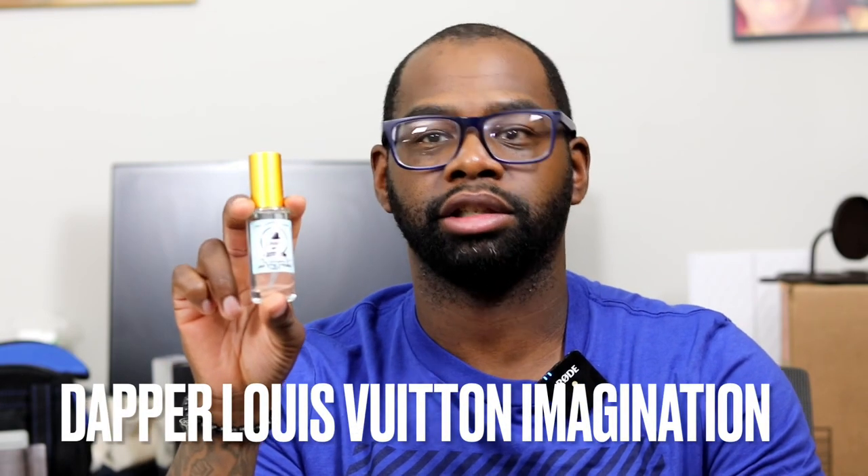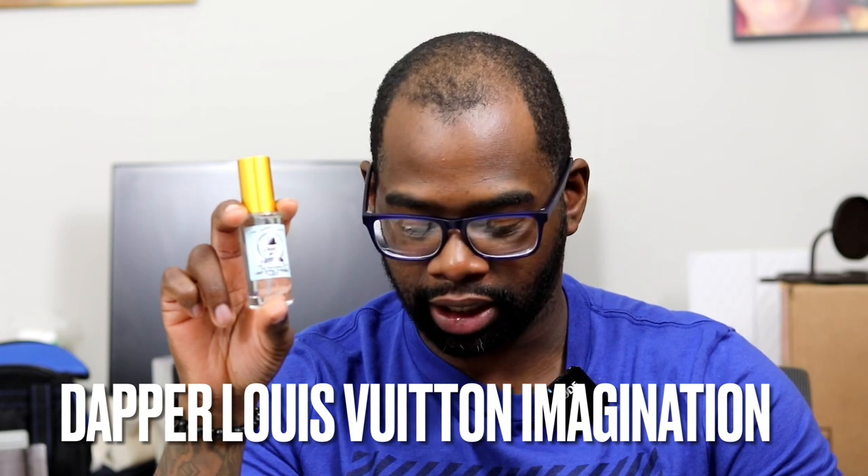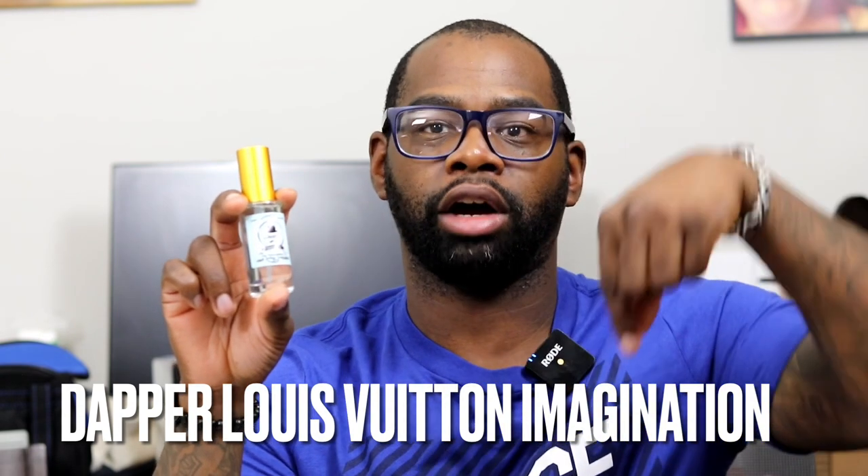For this video, thank you to Travis, the owner of Dapper Fragrances, for sending this product to try out. All opinions are my own. This is my first impression of Dapper's Louis Vuitton Imagination. The 30 ml bottle runs about $35 and the 60 ml bottle is $65.